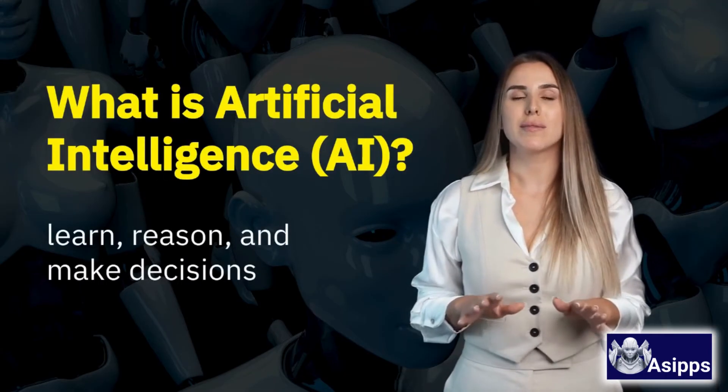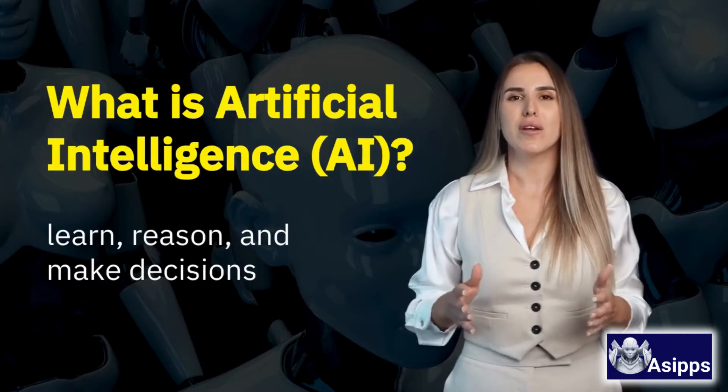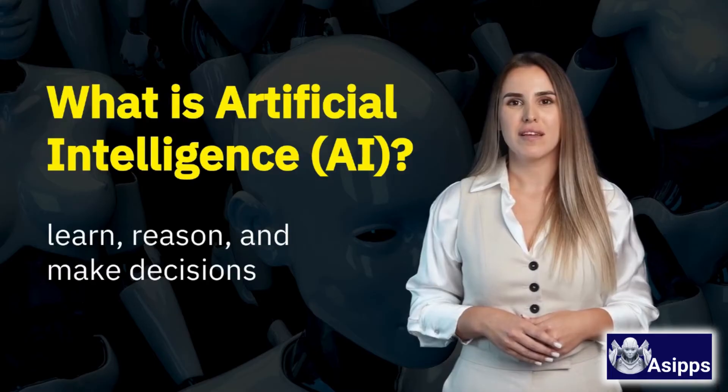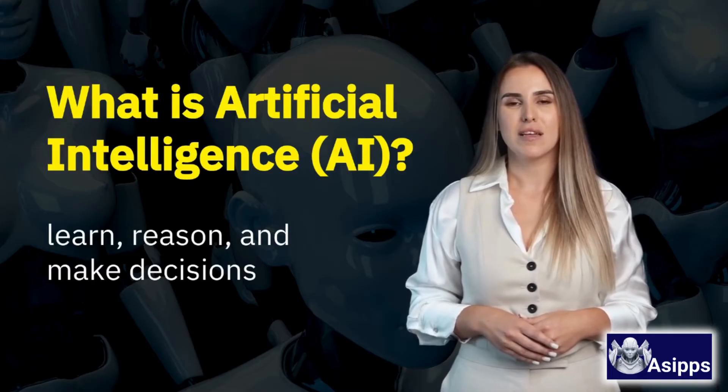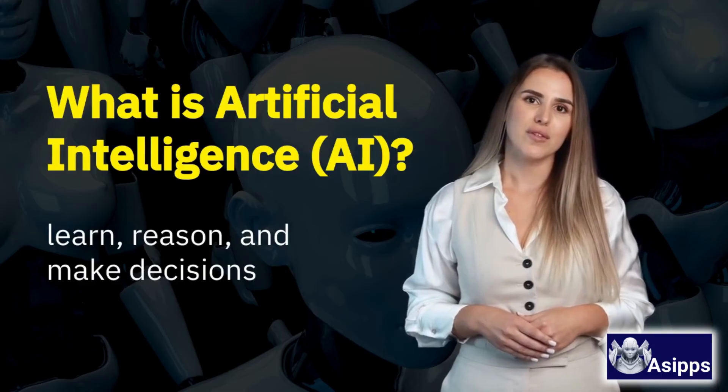Now what about AI? Artificial intelligence. AI is a type of software that can learn, reason, and make decisions based on data. It's like giving a computer a brain, kind of. It learns patterns and improves over time.